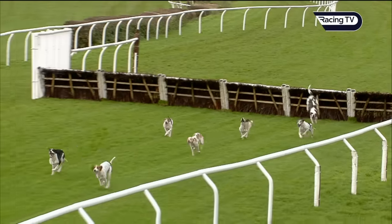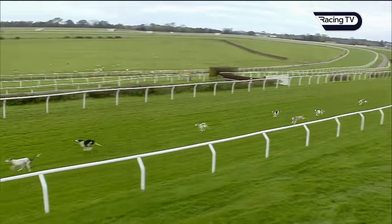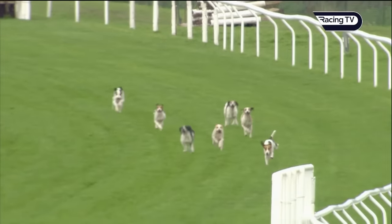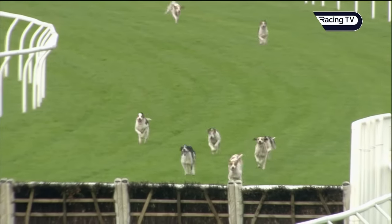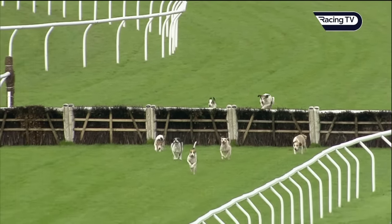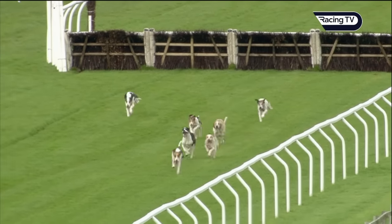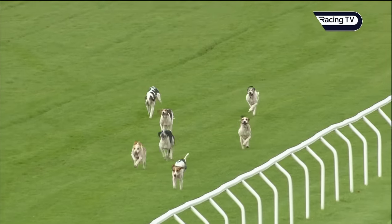Lovely shot of the hounds jumping the hurdle there, with Border Rain still in front from Castle Clansman — those two a little bit clearer. Then Spring Remedy, Castle Callant, Fire Lass, Showbiz, and the puppy Minecraft. Fire Dancer is a little bit adrift, and Fireball is struggling to keep with the pace. Border Rain seems to be the one who's going to take all the beating today as these hounds come up towards the last hurdle.